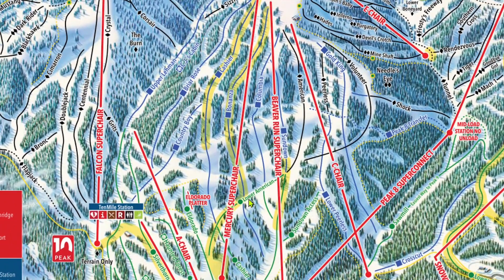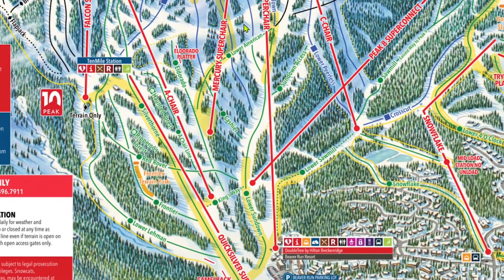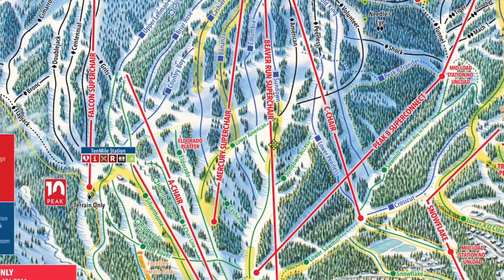Beaver Run and Mercury Superchairs are both great lifts to lap if you are an intermediate skier. In my experience, neither seem to typically have crazy lines, unlike Peaks 7 and 8. Sometimes one will be busy, but it is rare that both will have exceedingly long lines simultaneously. If possible, I would recommend skiing to Mercury. If its line is too long, then ski down, cut across on Red Rover or Kingsway towards the Superconnect, and take Beaver Run instead. All in all, if you want to lap blues, I would highly suggest Peak 9.